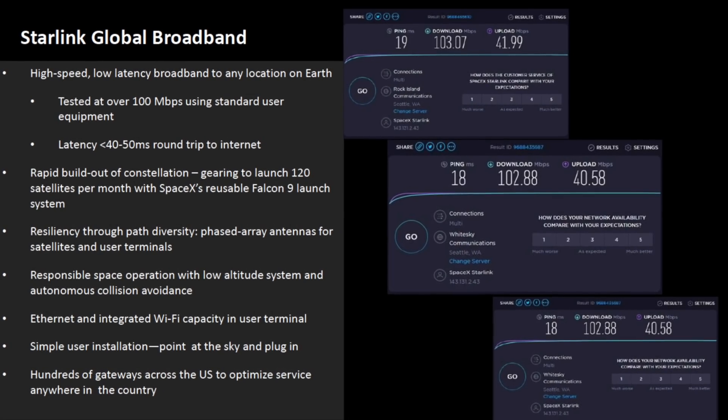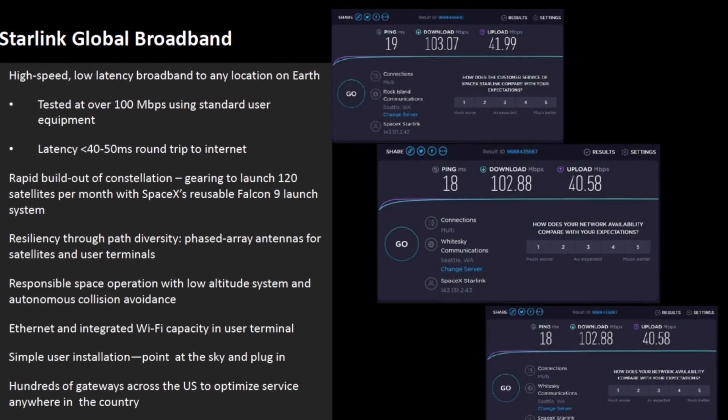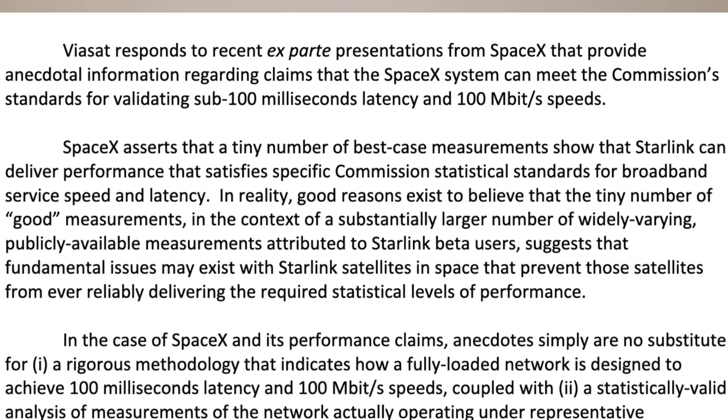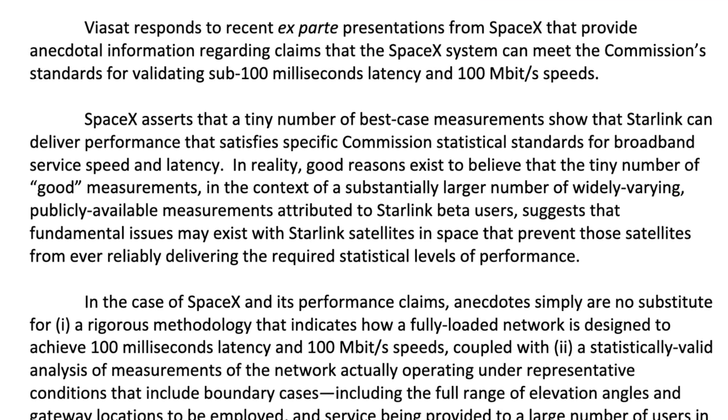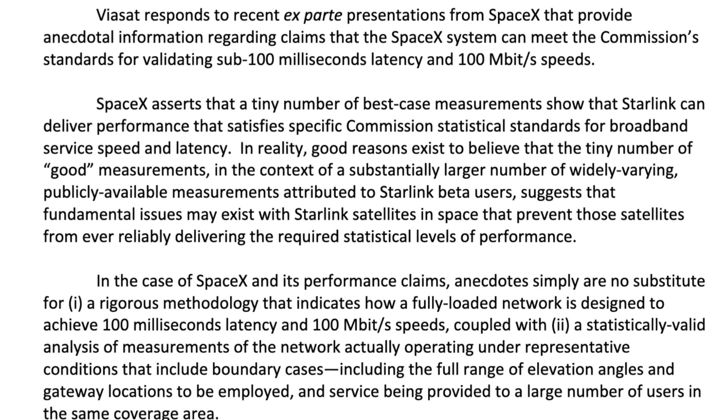This modification to bring the rest of the satellites down doesn't really rely on the latency values that SpaceX is talking about — the original application doesn't really discuss latency that much. SpaceX brings up latency in one of their communications with the FCC where they emphasize and ask the FCC to hurry up. In their presentation, they show screenshots from speedtest.net showing latency around 19 to 20 milliseconds, and Viasat has called this out, saying the latency is based on anecdotes and not representative of a fully loaded system.